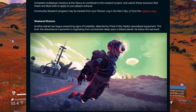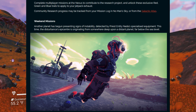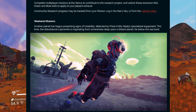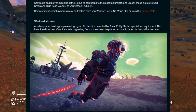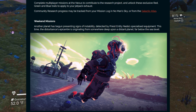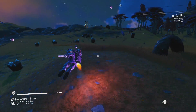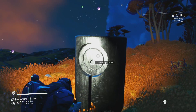In the weekend missions, another planet has begun presenting signs of instability detected by priest entity Nada's specialized equipment. The disturbance epicenter is originating from somewhere deep upon a distant planet, far below the sea level. So either it's going to be underground, but when they say sea level, this is going to be under the ocean. There's going to be something under the water — pretty awesome.